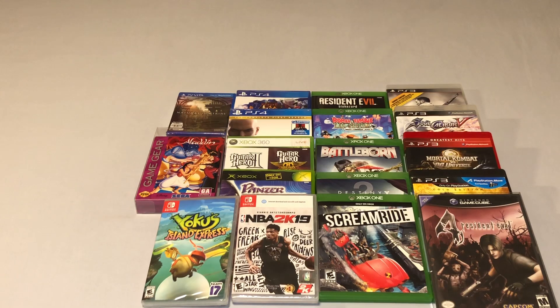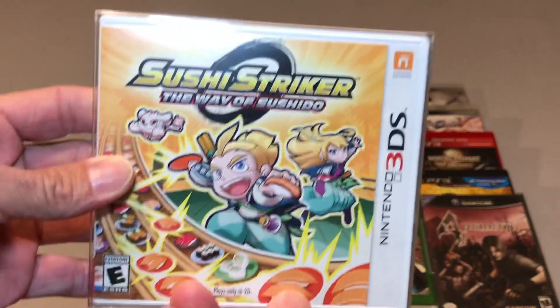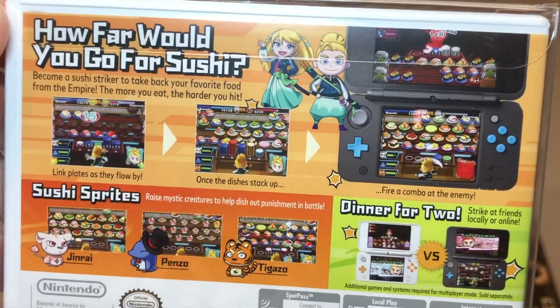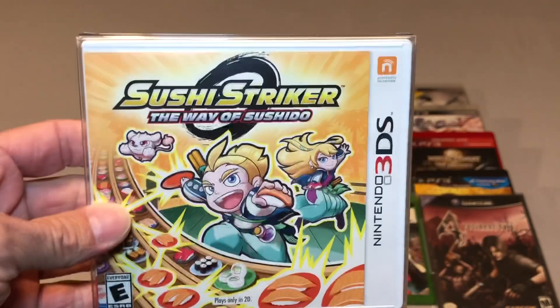I also picked up some Nintendo 3DS games. This first one was a Walmart pickup — I got it for half off at $7.50 — and that is Sushi Striker: The Way of the Sushido. This is an open copy but one of the last games released for the 3DS. It's not something I was in a huge rush to pick up, but I did want to grab it because it's one of the last games for the system, and for $7.50 it was worth finally picking up.